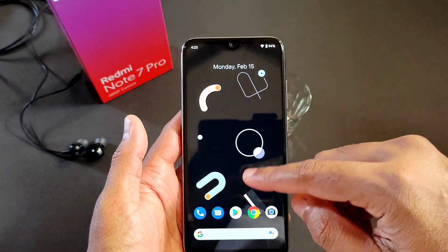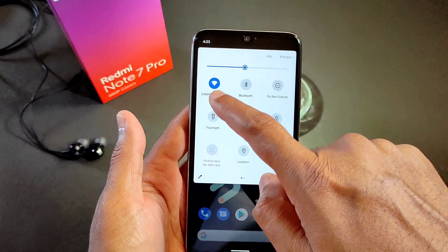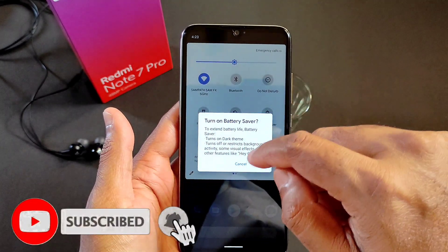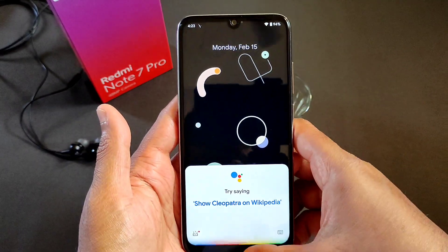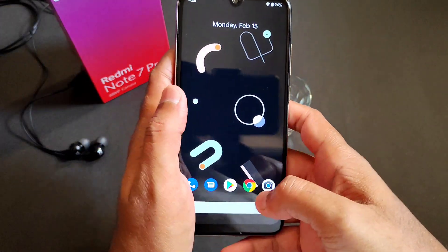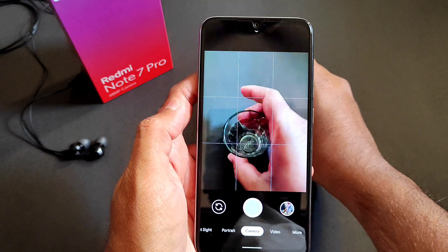It's very stable and some of the important features are working very well. Notification toggles, flashlight — everything is working fine. Even the battery saver you can turn on from the notification toggles. It's a very good ROM if you want a stable ROM and don't mind Android 10. That's the GCam.